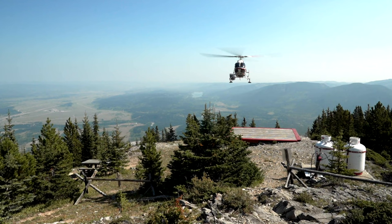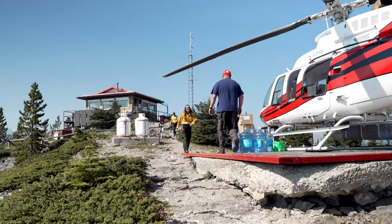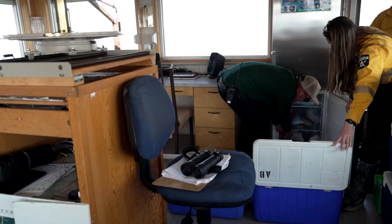Once a month we get our supply order, and we call that day service day — it's Christmas for fire lookouts, especially if you have a strong signal and you can order a few presents for yourself. But at the very minimum, your grocery order and drinking water is coming. And if you're at one of the more isolated lookouts where you don't see any humans, that's your chance to get a handshake once a month from that pilot or our detection aid.